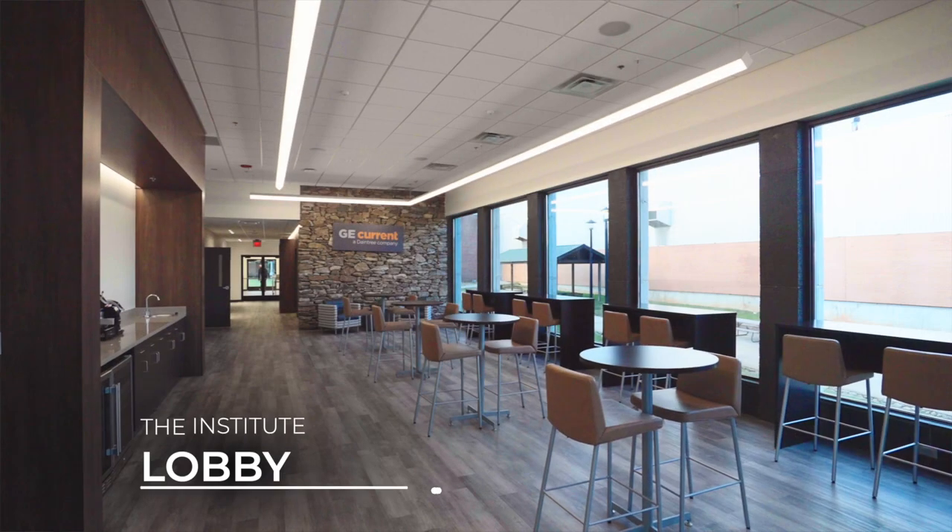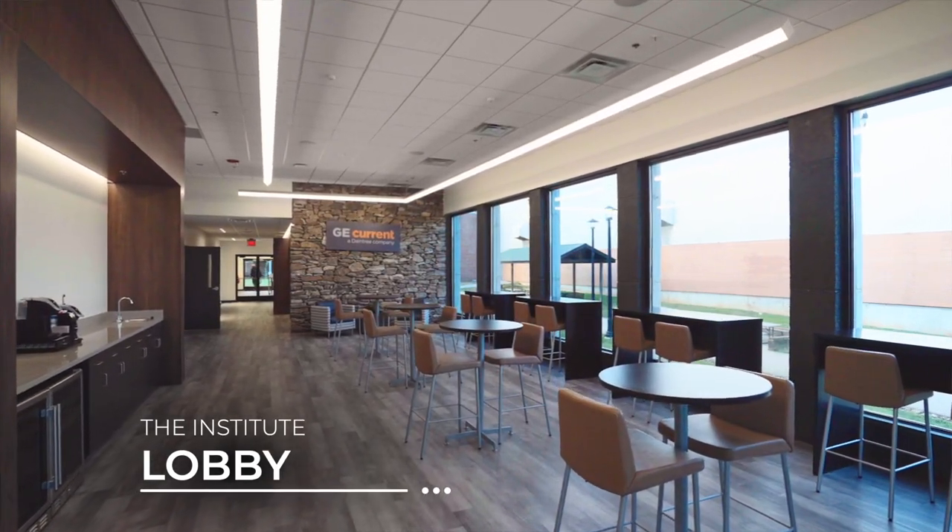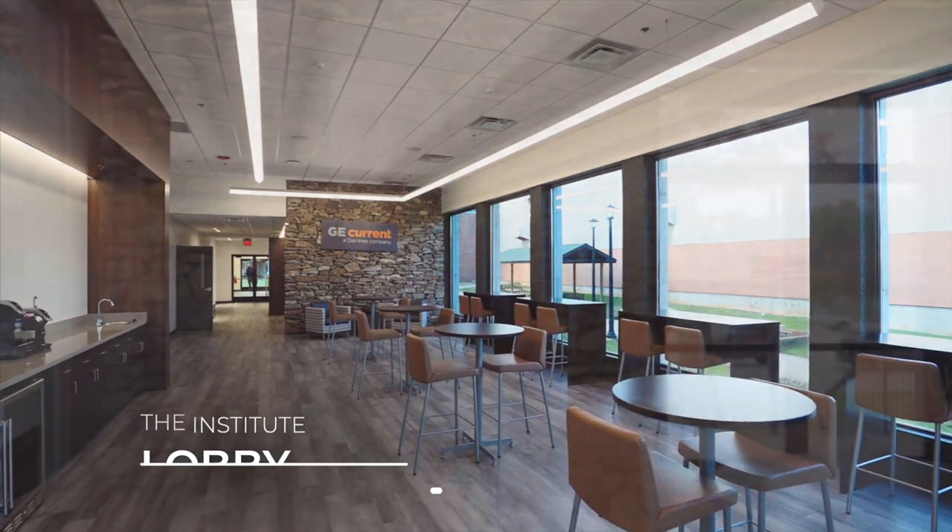Welcome to the institute. One of the coolest things about the $1.5 million they invested in this space isn't only the lighting, the controls, and all the technology that you get to play with when you come here, but the environment and the experience that they've truly created. Some might say it's literally larger than life.